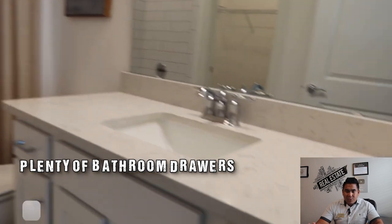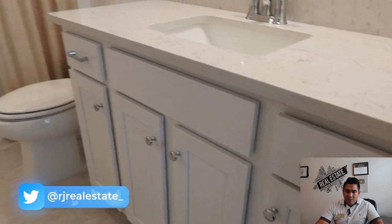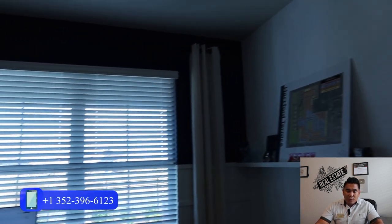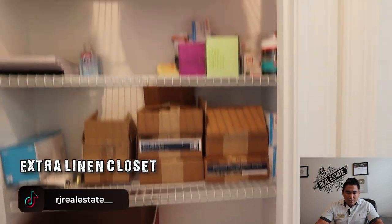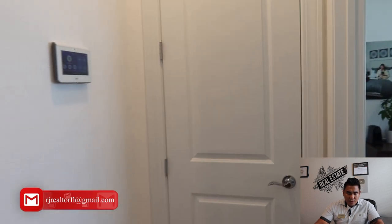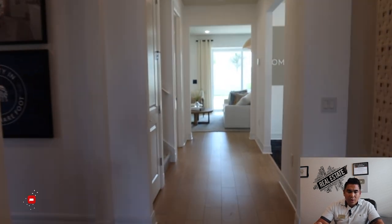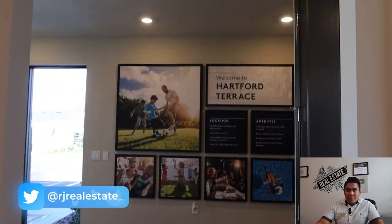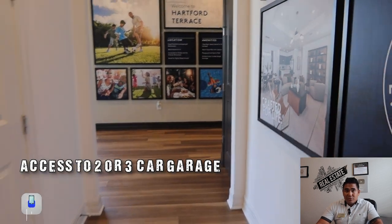You will have a good-sized ensuite bathroom with a lot of closet space. What's great is having this bedroom downstairs — not every bedroom will be upstairs. We're now heading to the linen closet, where you can store all your stuff. The left hallway leads toward your two-car or three-car garage — that's your garage entrance.